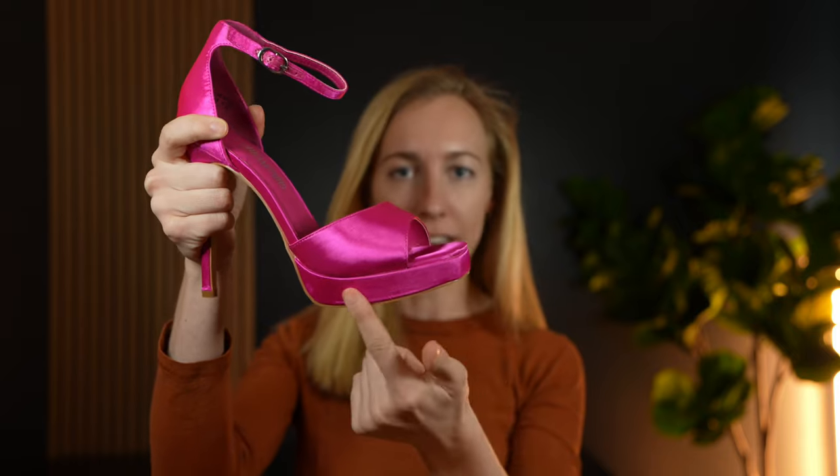The foot part has a little bit of a platform as well, which gives me a little bit of extra elevation so we are closer in height. I think this one is actually fairly comfortable because it has an ankle strap, which gives you a little bit more stability, especially when you're wearing such a tall heel.